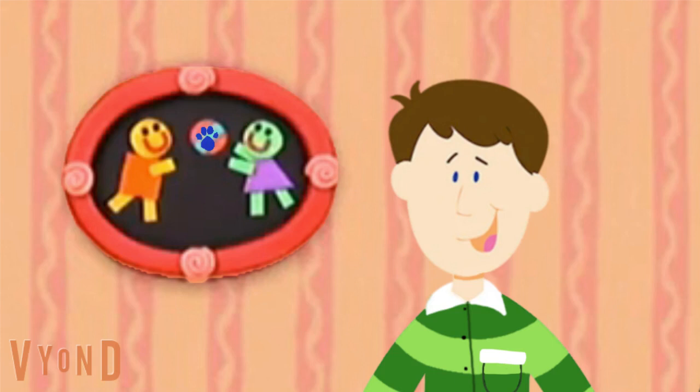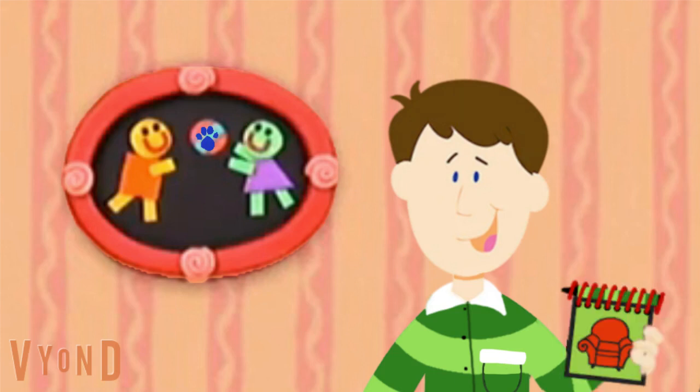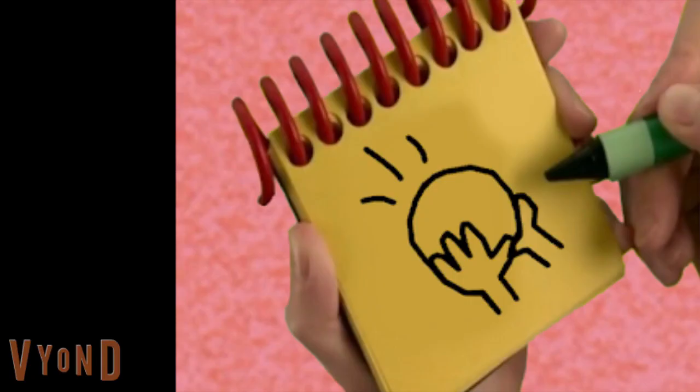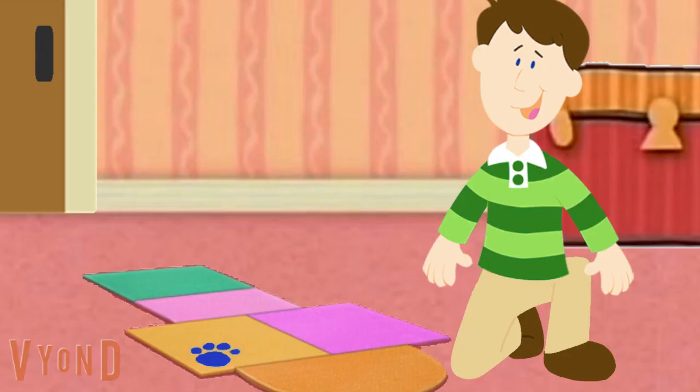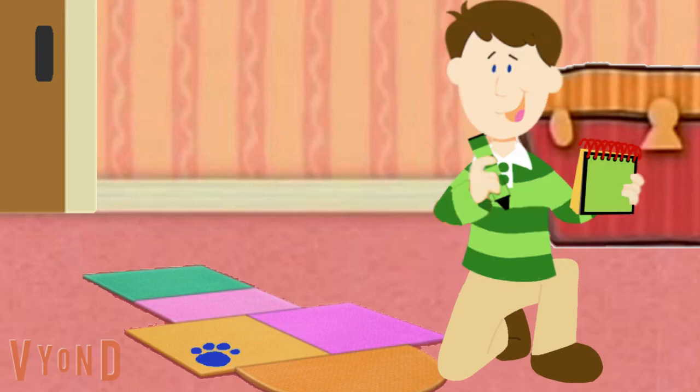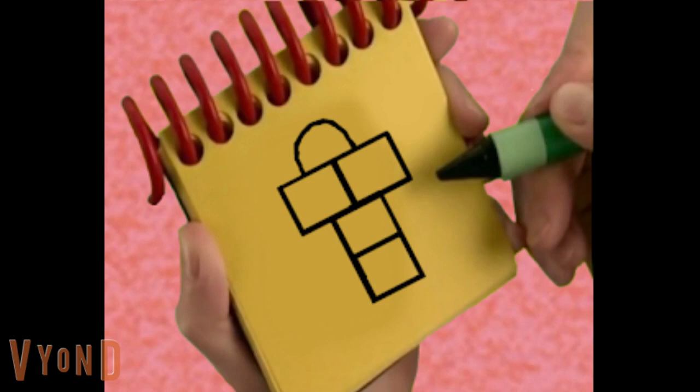You know what, we need our handy dandy notebook, right? Let's draw a round circle with hands catching like this — there, catch! And now let's draw some rectangles for hopscotch.